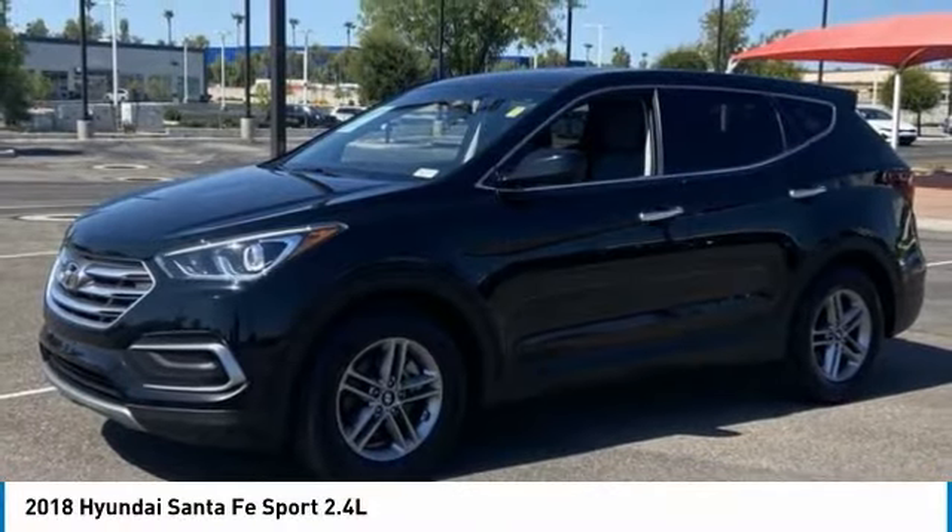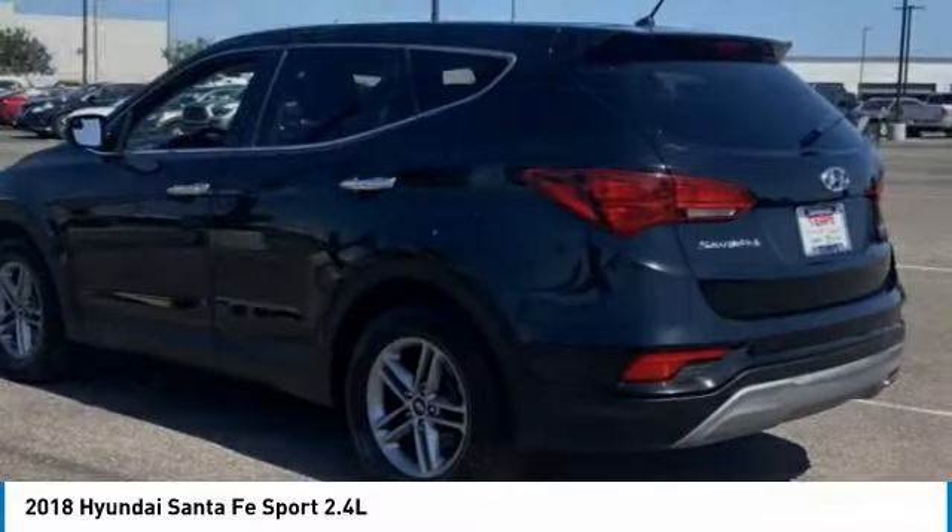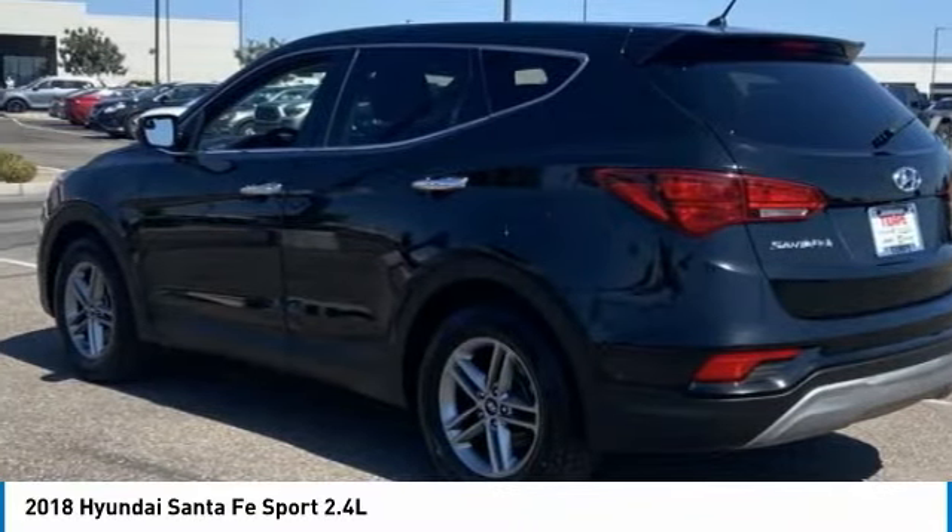We are pleased to show you the 2018 Santa Fe. Style, quality, performance, value. Need we say more?